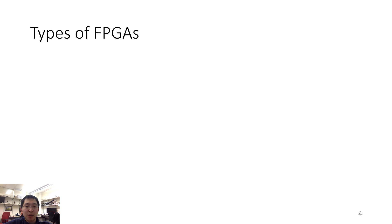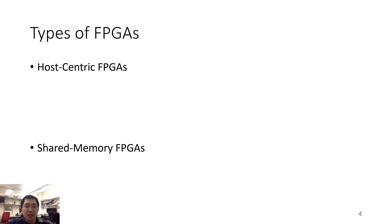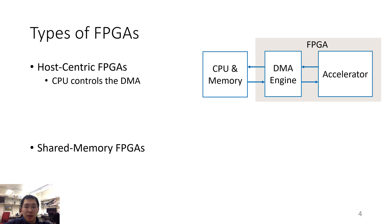There are two types of FPGAs that a hypervisor can virtualize: host-centric FPGAs and shared memory FPGAs. In a host-centric FPGA, the CPU controls direct memory accesses, DMAs. To do this, the CPU programs a DMA engine to read data from the main memory. The DMA engine will then stream the data to the accelerator. When the acceleration task is done, the accelerator will stream the output to the DMA engine.